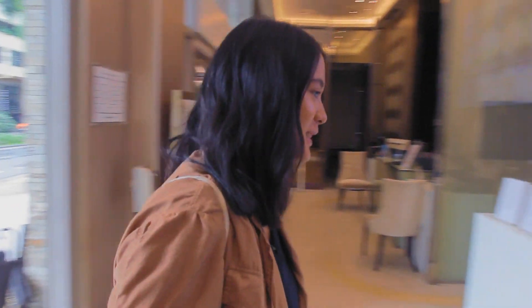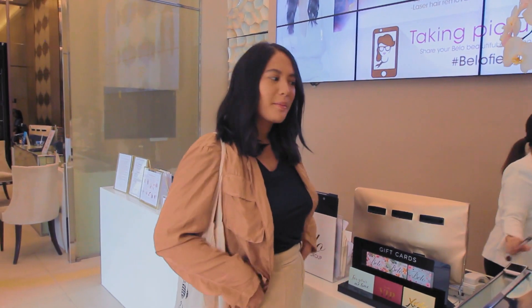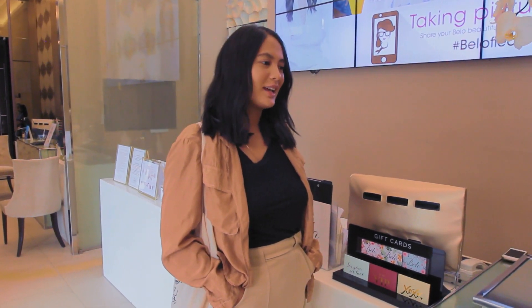Hi guys, it's me Belle and I'm here at the Bello Greenbelt Clinic today for some me time. This is a mom's day out.